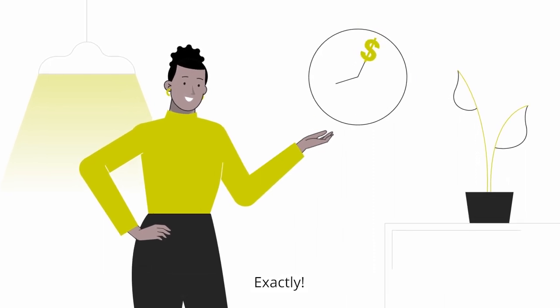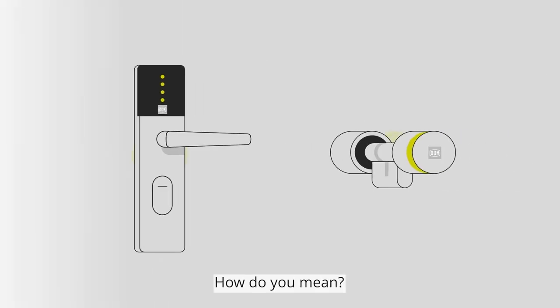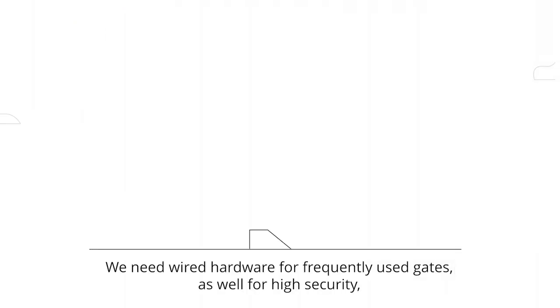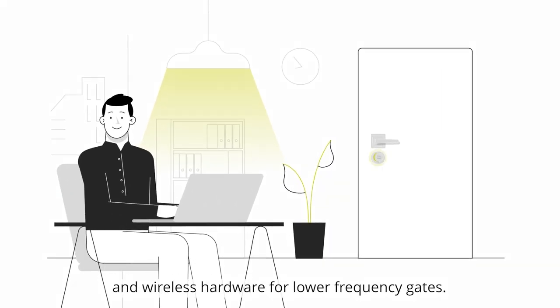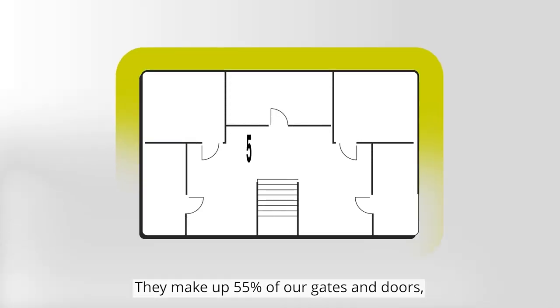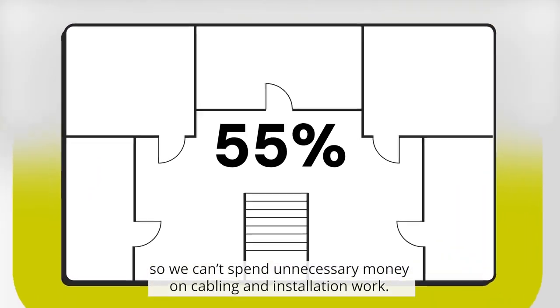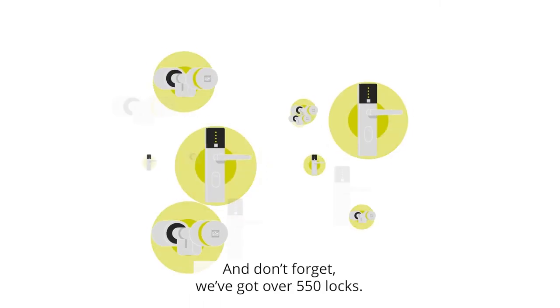Exactly, but we need both wired and wireless solutions. How do you mean? We need wired hardware for frequently used gates as well as for high security, and wireless hardware for lower frequency gates. They make up 55% of our gates and doors, so we can't spend unnecessary money on cabling and installation work.